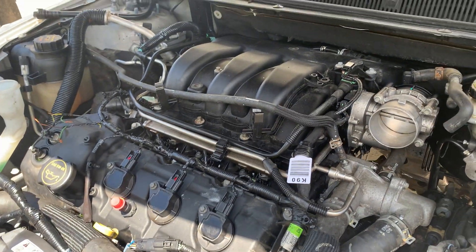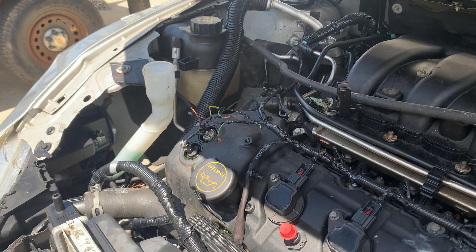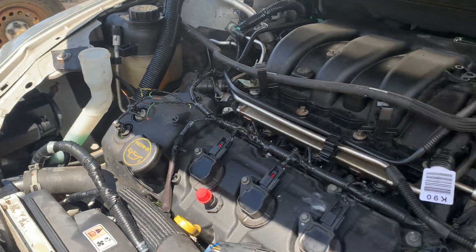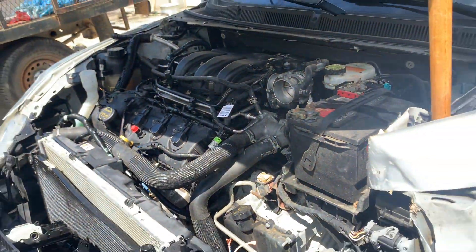The 3.5 liter engine runs really good. We had to splice in some wires that were damaged from the accident. Nice running engine.